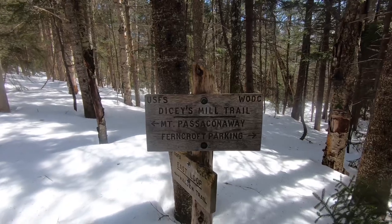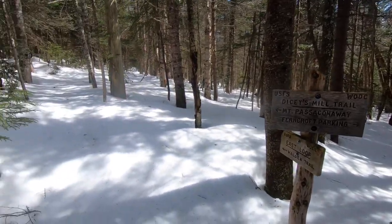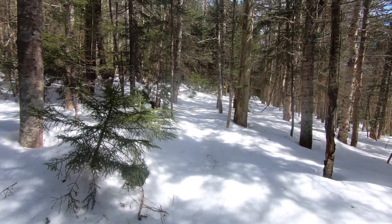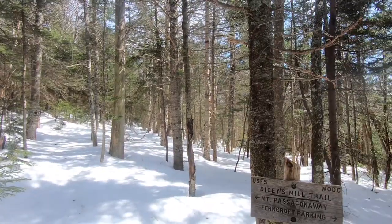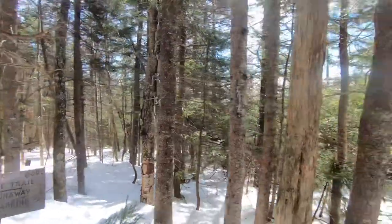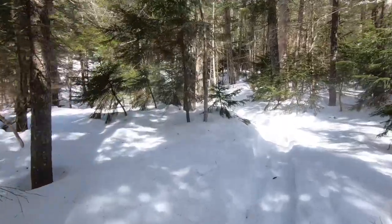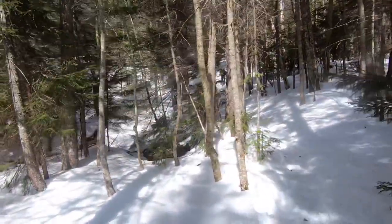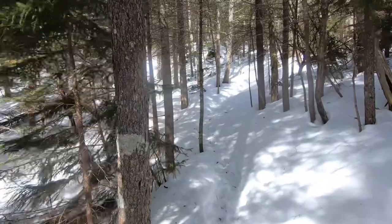We are on Dicey's Mill Trail now, heading up to Pasaconaway — it's only a couple tenths. And then if you wanted to, you can loop. Nobody's been out there — this way is Walden Trail, which comes down when you leave the summit. Instead of going left and coming back out the way we came in, you can go right and come out this way; it's quite steep but it's a nice little change of pace. There's open water flowing right here, a good flow. We are right below the Camp Ridge tent site, which is not really marked anywhere, but that's a water source for it. It has a privy, which I showed in one of my other videos.